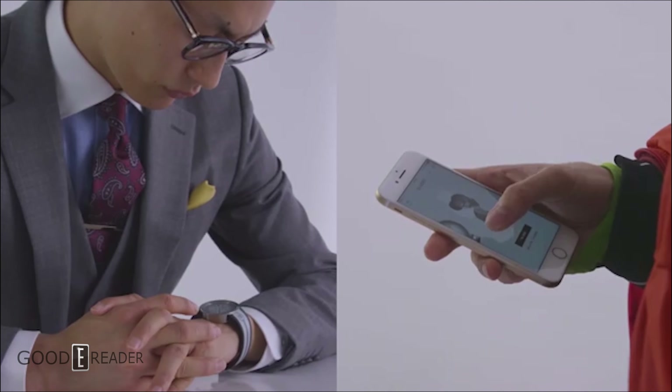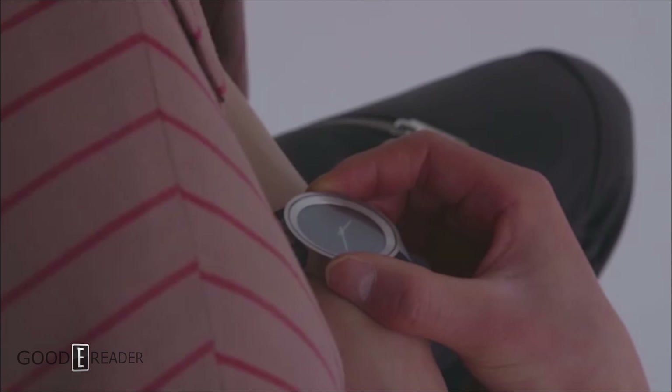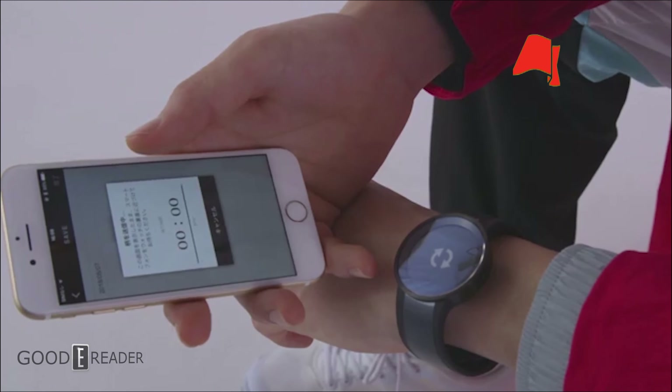Regardless of having no heart rate monitoring or GPS capabilities, it is still a smartwatch in its own regard. You can connect it to your phone with proprietary apps, design your own watch faces, watch bands, and manage your fashion closet design.